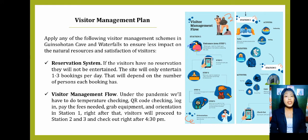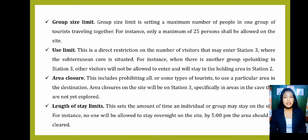Next is the visitor management flow. The importance of this system is to keep a record of visitors — especially under a pandemic, we need to know who is in the site for easy contact tracing. This system also helps in directing people traffic and recognizing the needs of the visitors. For visitor flow, we will do temperature checking, QR code checking, log-in, paying the fees, grabbing equipment, and orientation — all done in Station 1. After that, visitors will proceed to Station 2 and 3 to enjoy the activities and check out by 4:30 PM. Group size limit sets a maximum number of 25 persons allowed in Ginsultan Cave and Waterfalls.